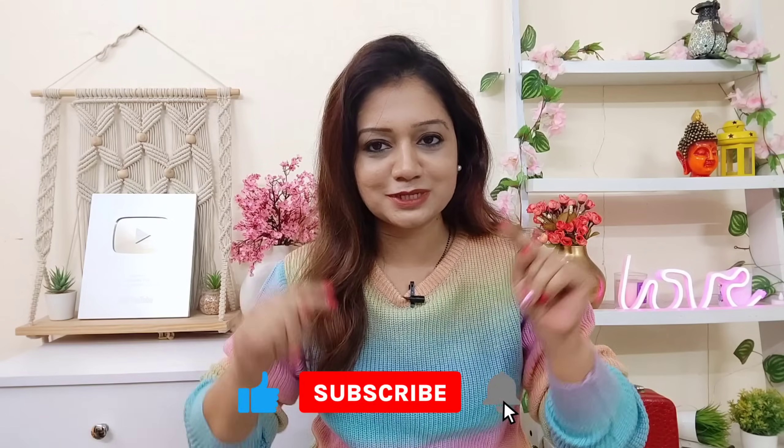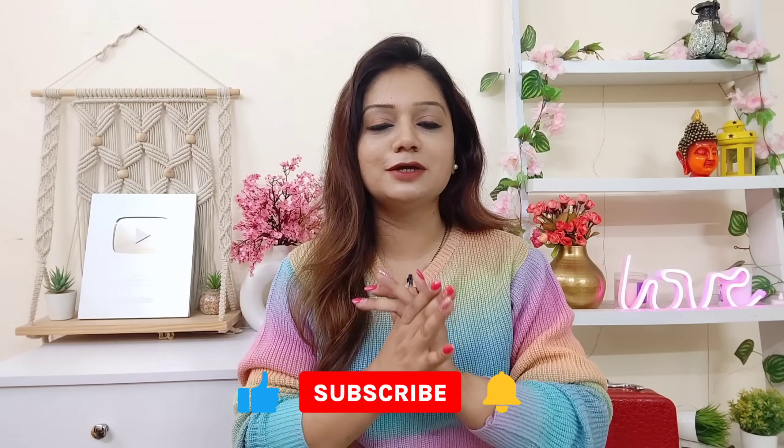Please subscribe to my channel and hit the notification bell next to it so you don't miss any video. And please like the video — it's a very important feature for YouTube. Don't forget to comment down below. Now let's start. Whatever products I'm showing in today's video, there's a link in my description box. Go and check my haul store link — you'll get all the links from there.